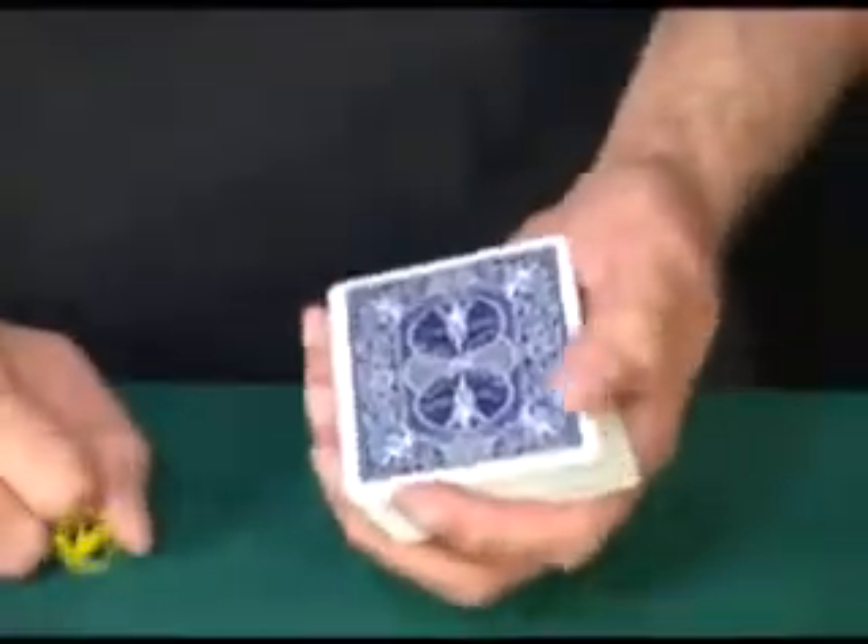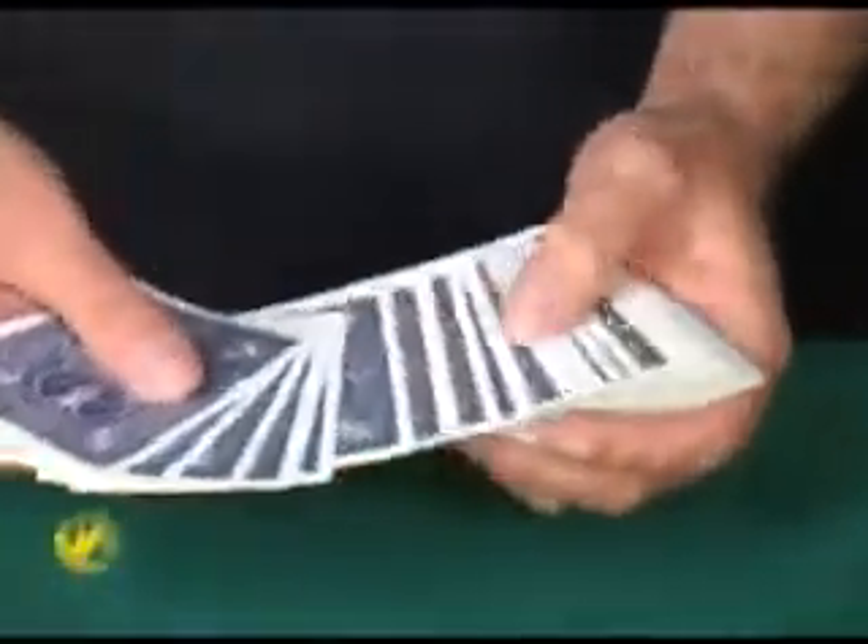This is an observation test using some playing cards. I'm going to ask you some questions and see if you know the answers.